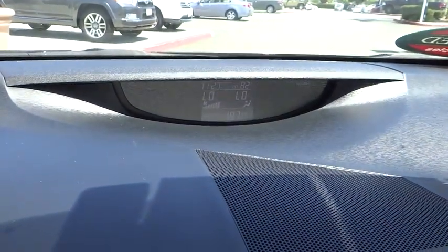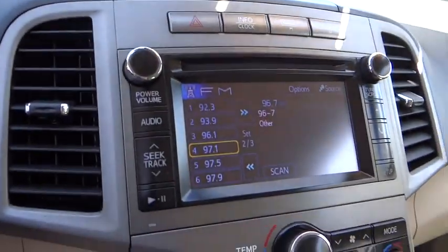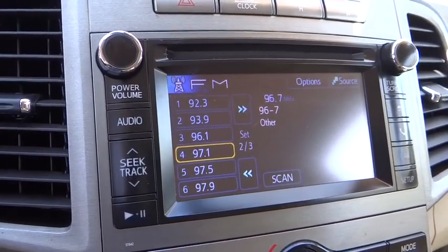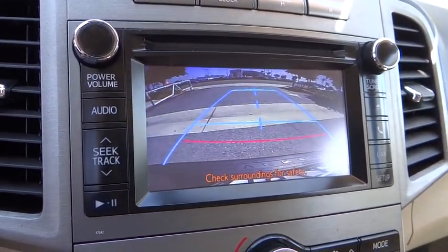Trip computer, brake assist, remote keyless entry, tachometer, panic alarm, overhead console, driver vanity mirror, power driver seat.